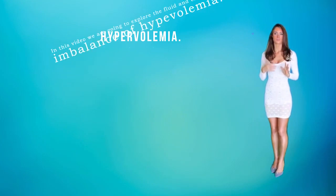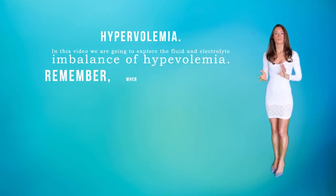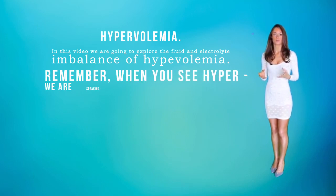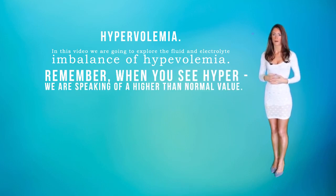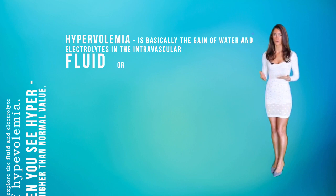Hypervolemia. In this video we're going to explore the fluid imbalance of hypervolemia. Remember, when you see 'hyper,' we are speaking of a higher than normal value. Hypervolemia is basically the gain of water and electrolytes in the intravascular fluid or blood.